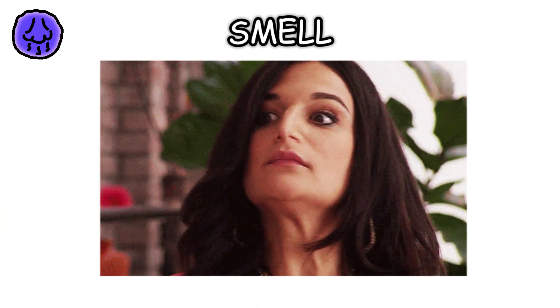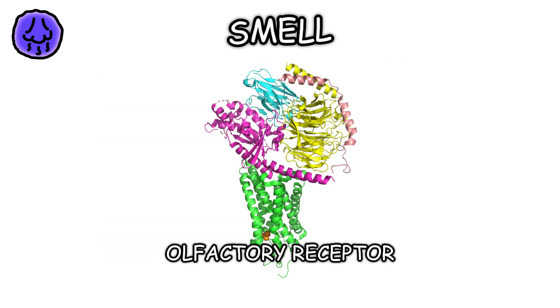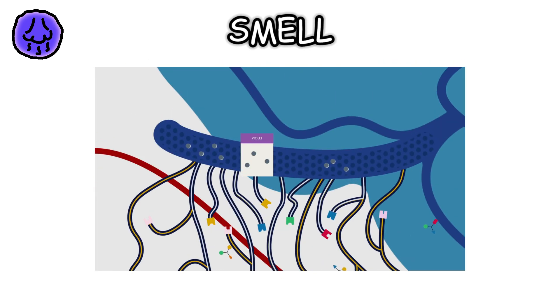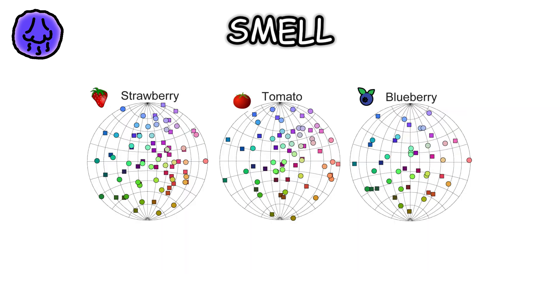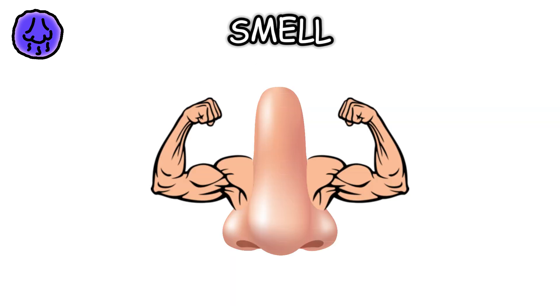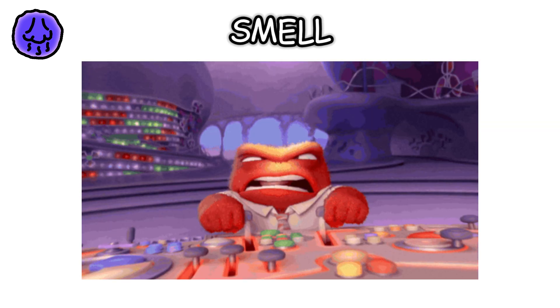Smell. When you inhale, scent molecules travel to the olfactory receptors in your nose. These receptors send signals directly to the brain's olfactory bulb, which processes the information and identifies the smell. Humans can detect thousands of different odors, and our sense of smell is powerful enough to trigger memories and emotions.